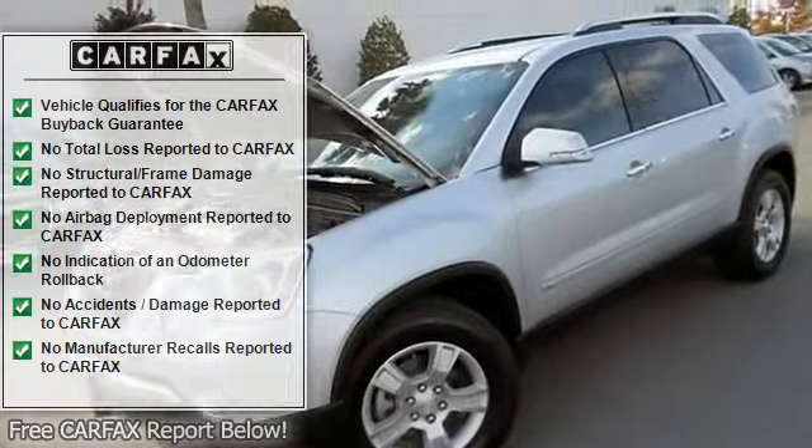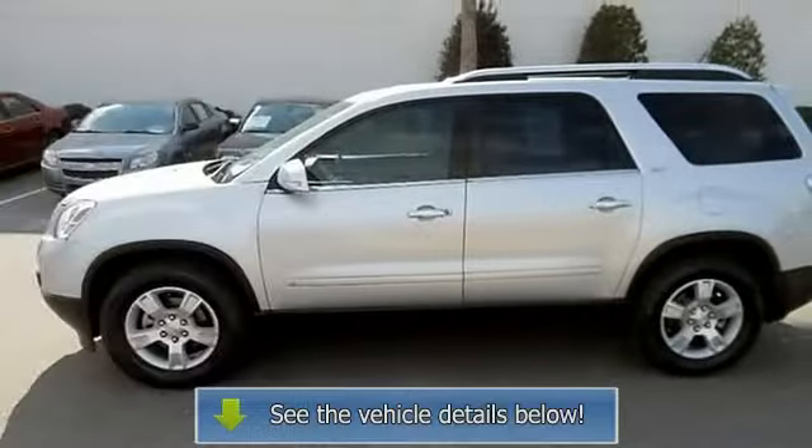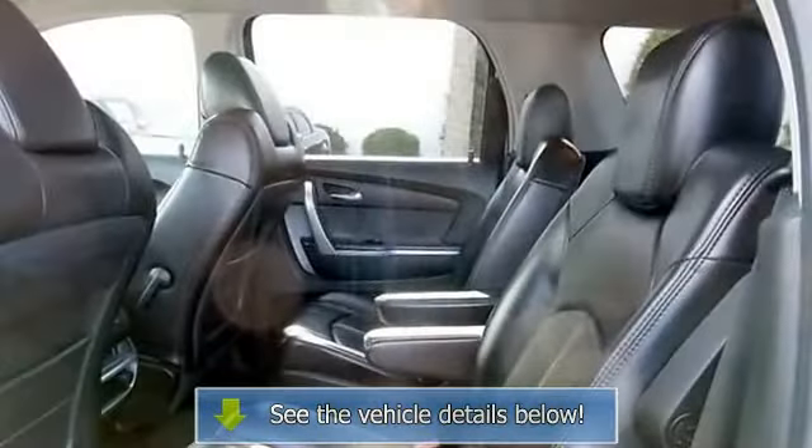One of Columbia, South Carolina's premier Honda dealers — we are Columbia's original Honda dealer. We proudly sell new Honda automobiles as well as pre-owned vehicles.